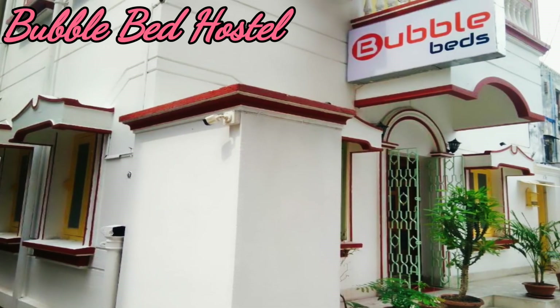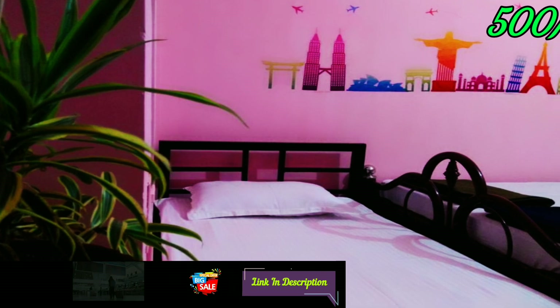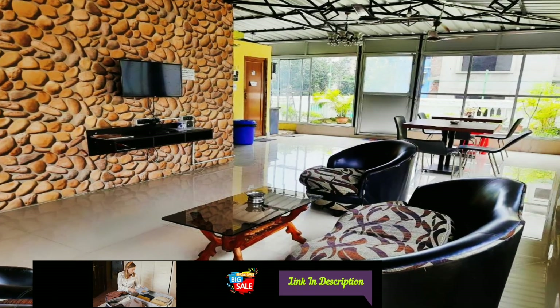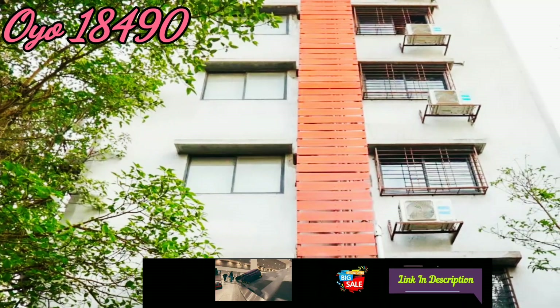Bubble Bed Hostel: this hotel is near Kaliga Temple, prices start at 500 Indian rupees, checkout time is 11 AM. The hotel has free Wi-Fi, kitchen, library, luggage storage, car park and many more amenities.